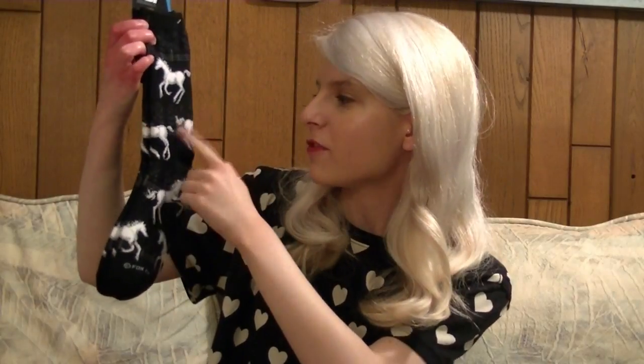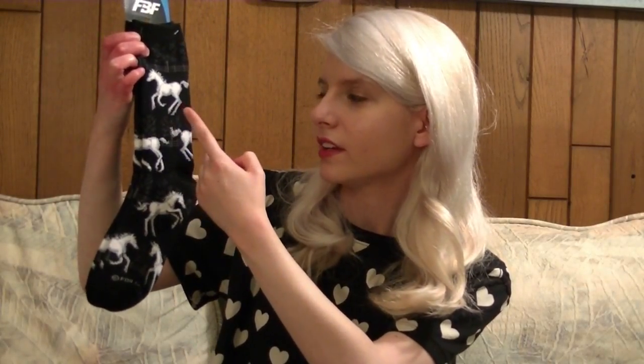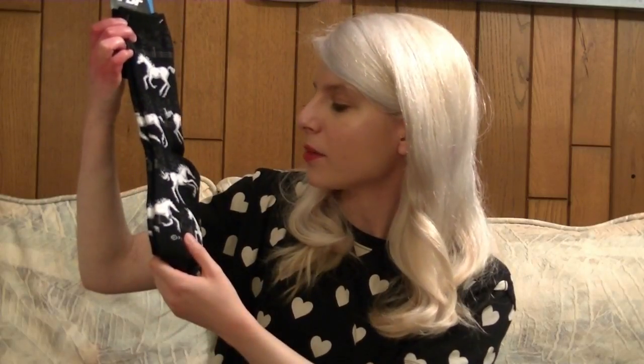The next pair that I got is some black socks with like a faint outline of a fence in the background and a tree, and it's got a bunch of white horses on it and I think they're really neat.